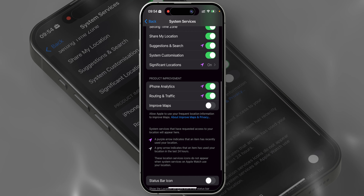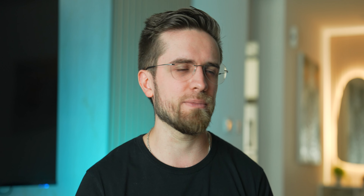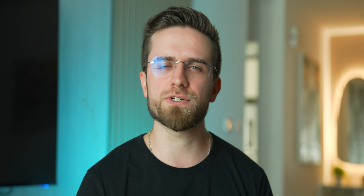Another interesting submenu here is Significant Locations. The phone tracks your movements and remembers the places you visit often, marking them as significant. And though Apple claims that this information is encrypted, I still think it's a good idea to visit Settings and reset the history once in a while, or turn this feature off completely. I'm not sure there is any use to it anyway.